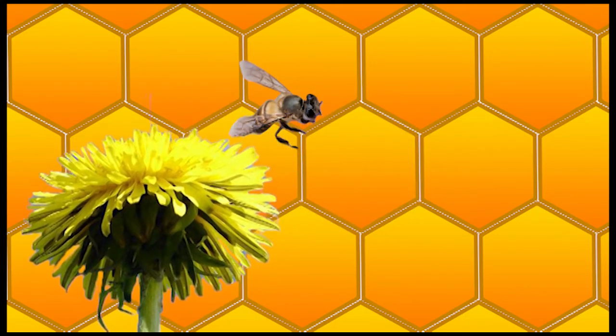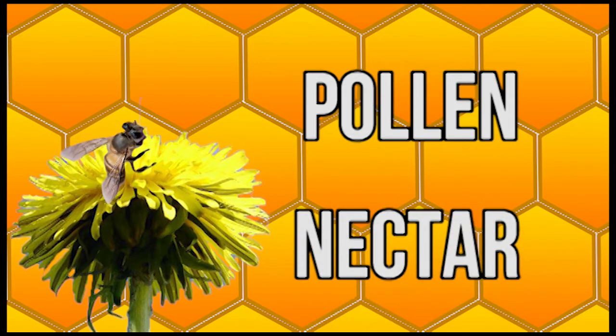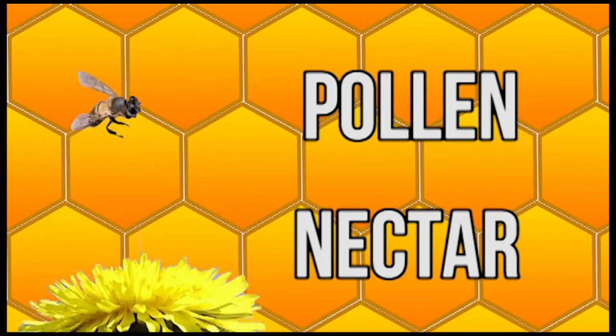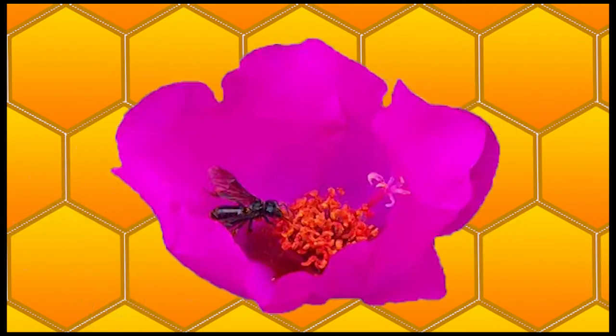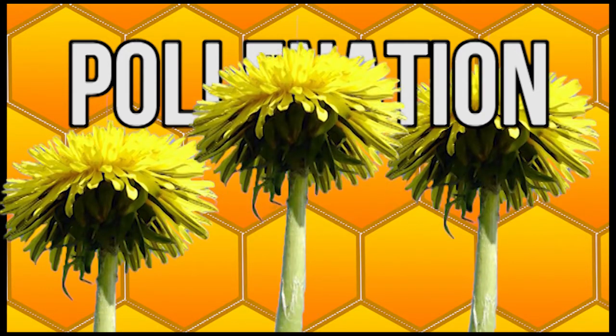Flowers have two things that bees need: pollen and nectar. The bees collect pollen and nectar from the flower. Then they go to another flower, drop off that pollen, and collect even more nectar. They continue doing this. This is called pollination, and it's how flowers grow.